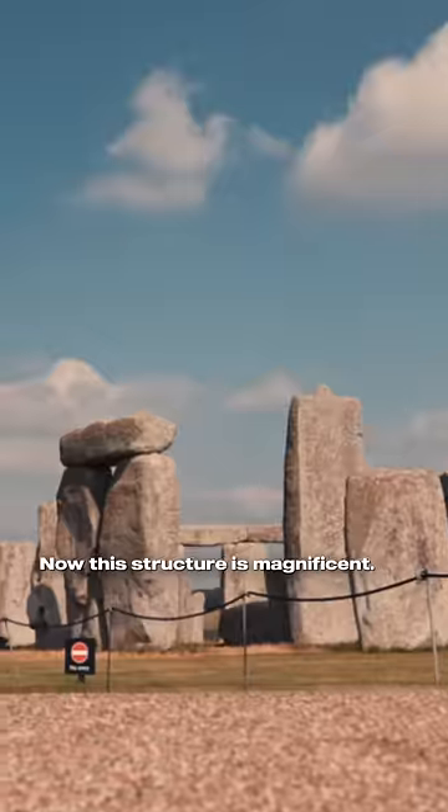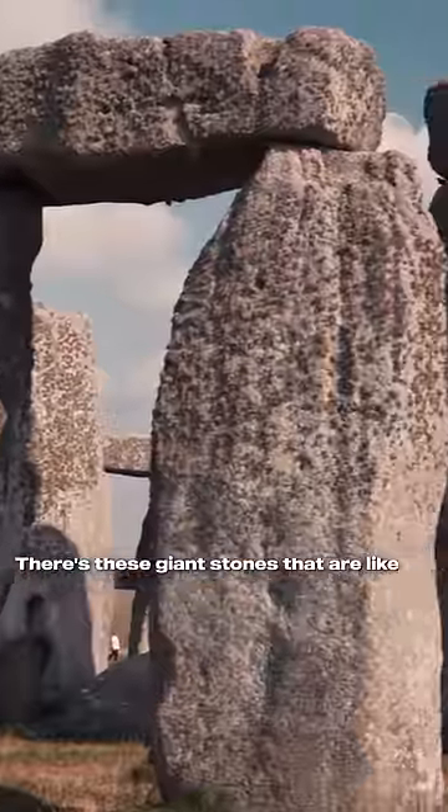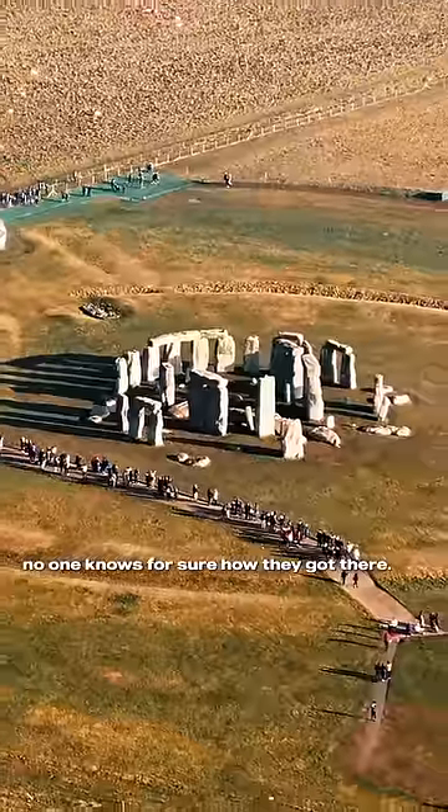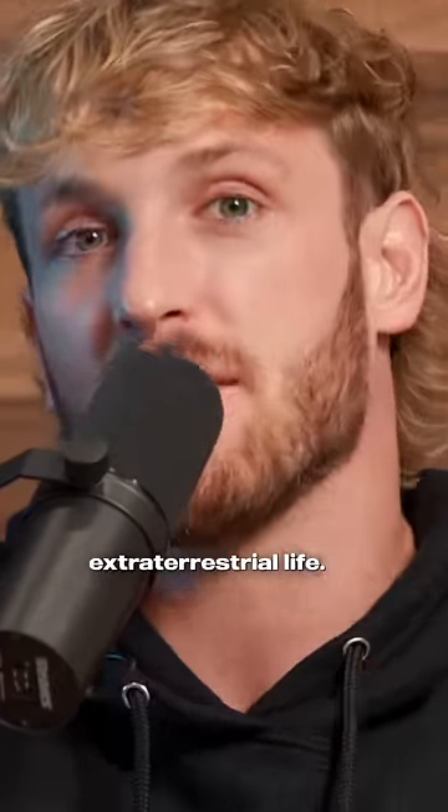Now this structure is magnificent. I've never seen anything like this. There are these giant stones that are like stacked on top of each other in the middle of a field, and no one knows for sure how they got there. People speculate that maybe it was extraterrestrial life.